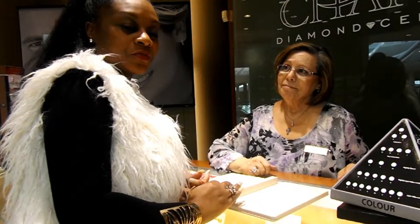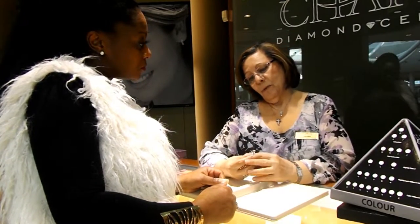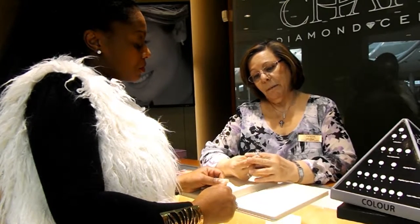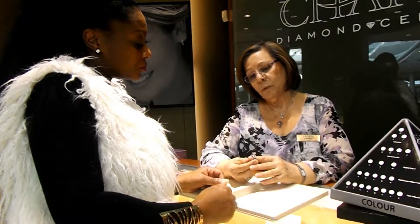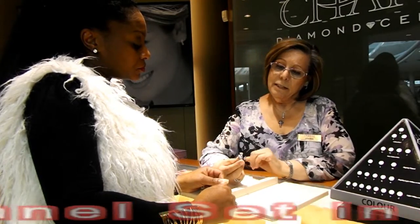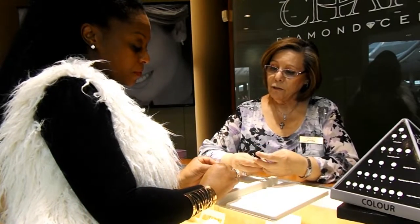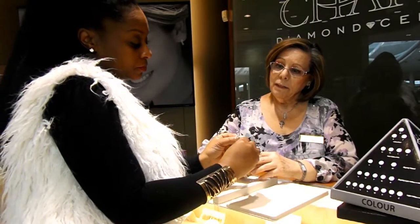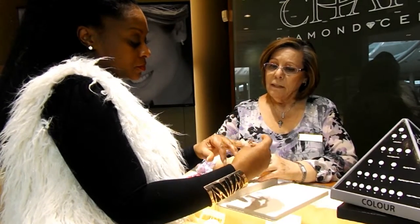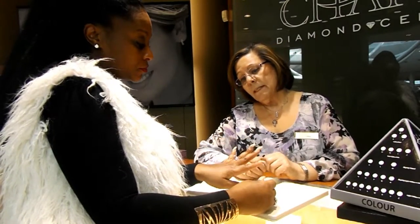I'm at Charm Diamonds today and we're going to be talking about engagement rings and Valentine's ideas. We'll show you a couple of diamond sets. This one is a champagne set with a princess cut center stone. It is gorgeous — it's 14 karat white gold and has one and a half carat total weight between the band and the ring. In the future, you don't have to worry about finding a matching band for it.